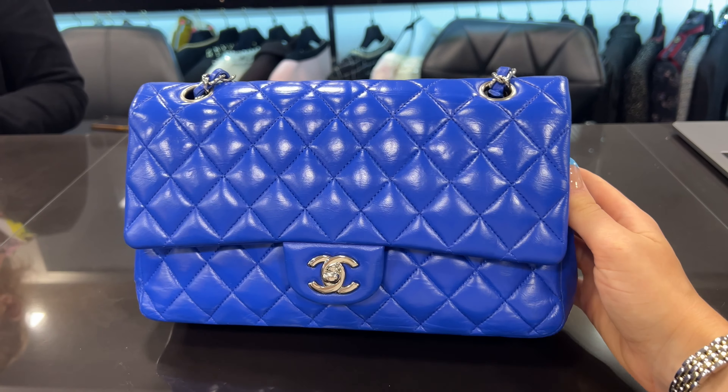Next, check out this stunning Chanel Diana bag — I adore this. I remember when these used to be pretty reasonably priced, but with all the price increases and the popularity of the style, this one is priced at €6,200. Definitely expensive, but not too bad compared to what you're seeing for classic flaps these days.